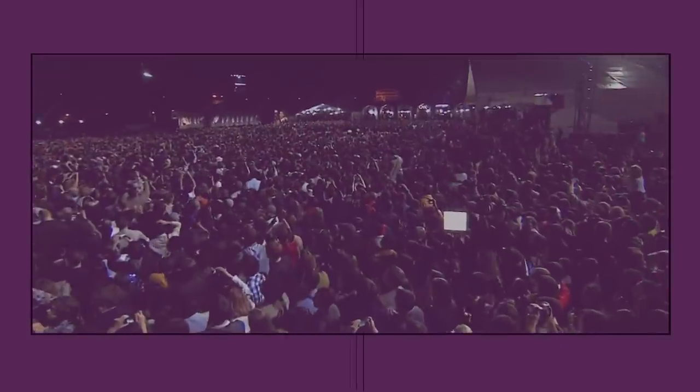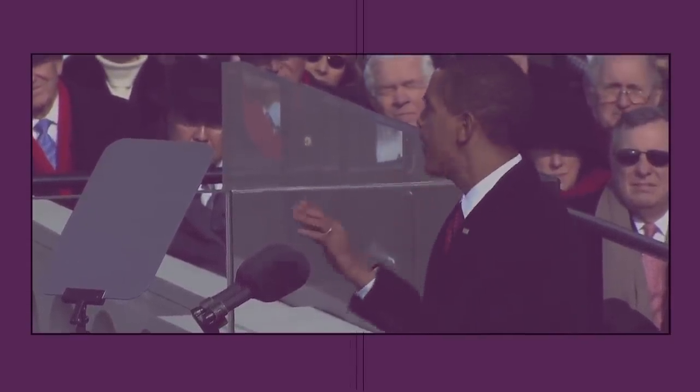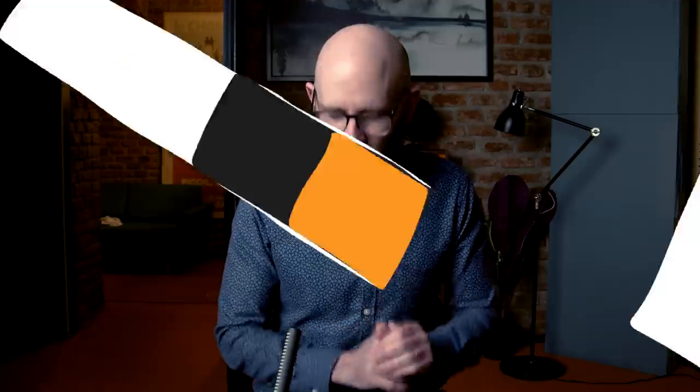Barack Obama's election victory in 2008 included promises to reduce unnecessary government spending, and a $12 billion helicopter fleet didn't seem to mesh well with that message. Clearly the Marine One fleet needed an upgrade, but the massive bill just wouldn't do.